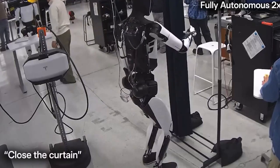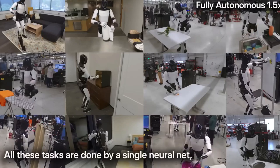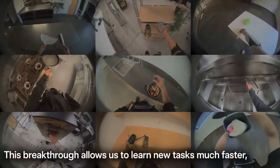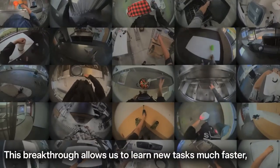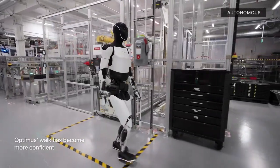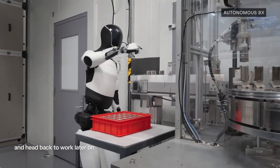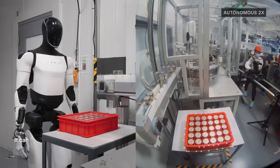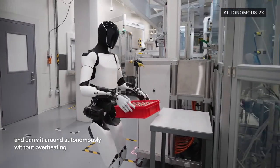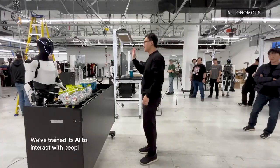This upgrade isn't just cosmetic. Optimus now responds to natural language instructions, using real-time adaptive control to navigate domestic environments with far less pre-programming than before. That's a serious evolution from earlier versions, which largely relied on scripted motions and rigid environments. Tesla has been training Optimus using human demonstration videos and neural network modeling. By observing people completing household chores, Optimus can generalize those actions into repeatable behavior, even in new or unfamiliar settings — the result is a robot that doesn't just follow instructions, but understands context well enough to improvise within safe limits.